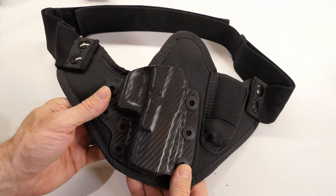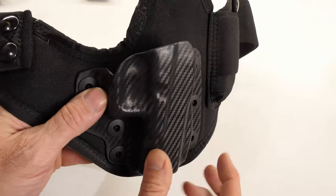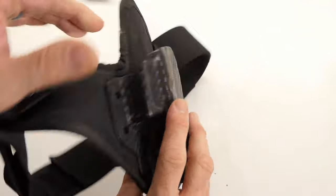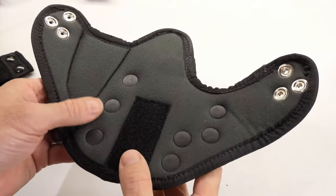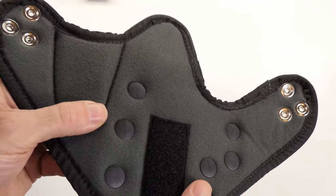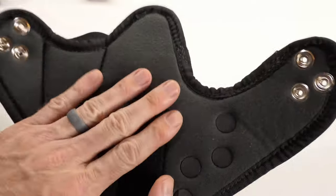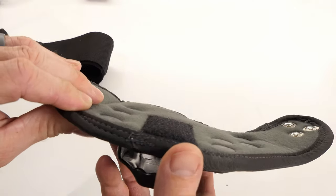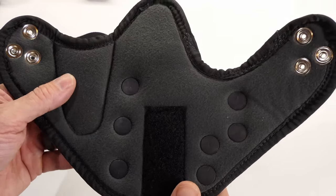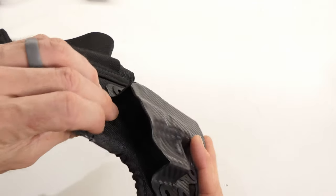So, the spare magazine. This is a kydex shell — that gives it its hard exterior and retention. It is custom molded to fit the gun, which I really like. On the back you have a soft side against your body — a really soft fabric. From my experience it's been fairly breathable and comfortable. The plastic rivets holding the kydex to the rest of the holster are recessed so you don't feel them at all. There's also a velcro piece here that's an add-on option I opted for.